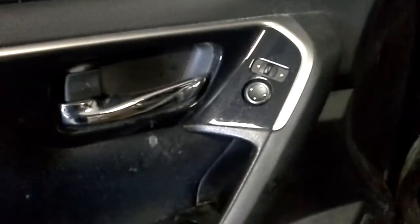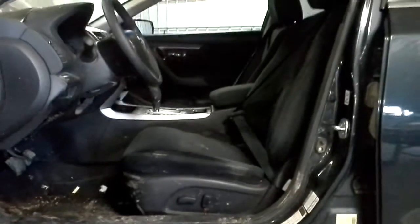It does have power windows and locks. The driver's seat has power.